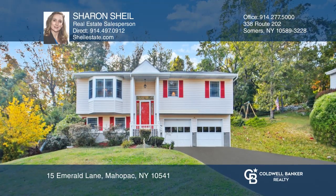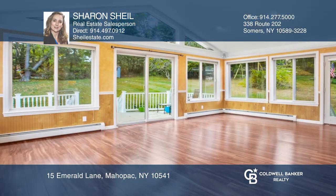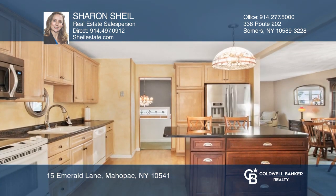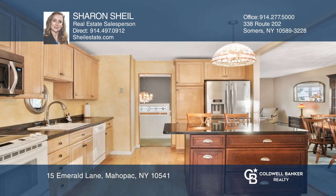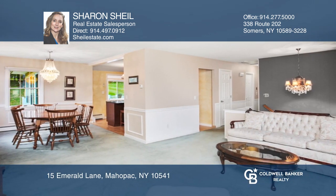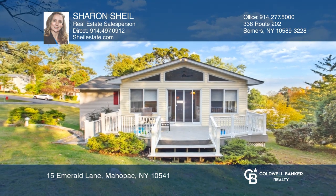Come see this beautifully maintained raised ranch, located on a neighborhood street. This home boasts 2,130 square feet of living space with a fantastic open floor plan, perfect for entertaining. On the main level, there are three bedrooms and an updated full bath.